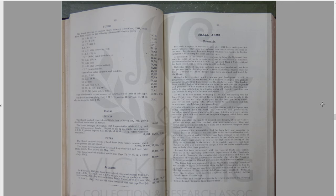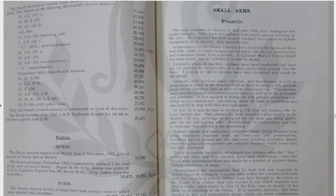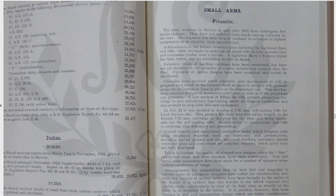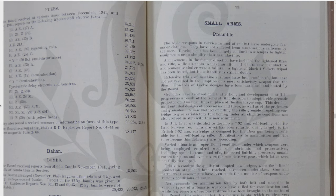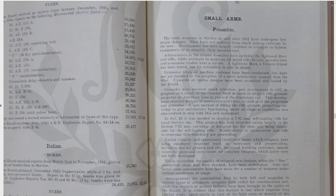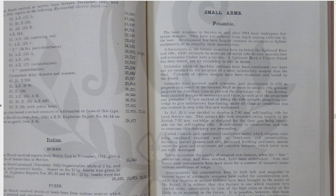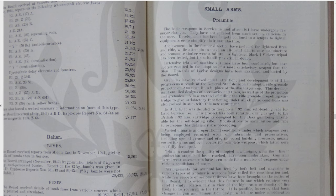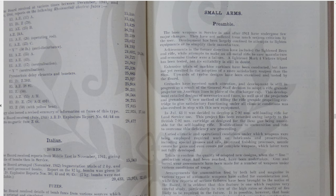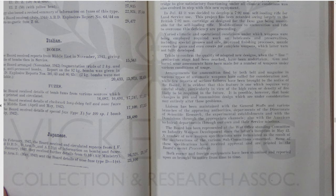There's a nice preamble with the small arms. It talks about how, in July 1943, we're going to develop a 7.92 self-loading rifle. The 7.92 cartridge as designed for the Besa was unsuitable — so that will answer some questions. Lightning Mark IV, Vickers tripod up here, so that became the Mark V. War Office standing committee on infantry weapon development.